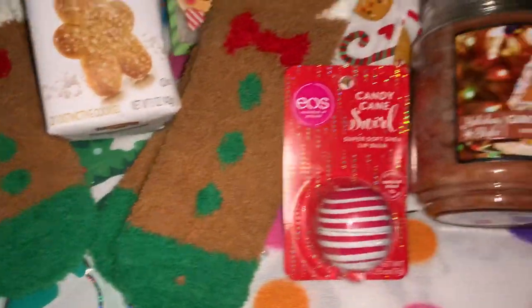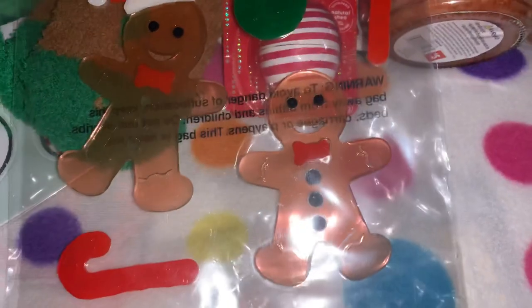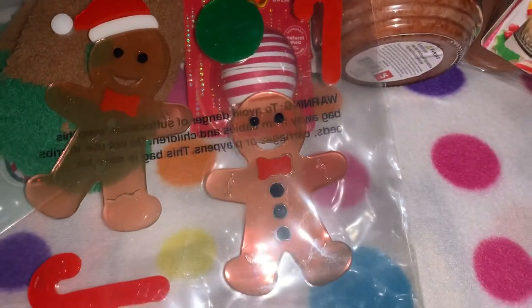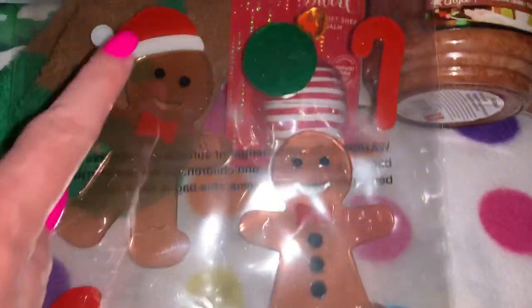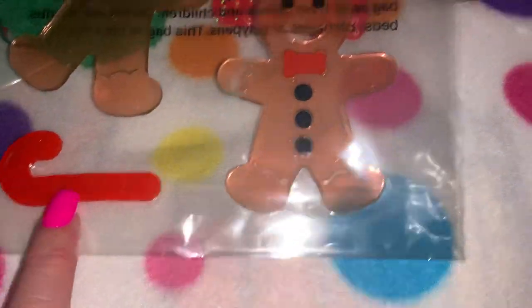Also from Dollar General I picked up these little gel clings of adorable little gingerbread men. This one's got a little Santa hat, little Christmas ornaments, and little candy.